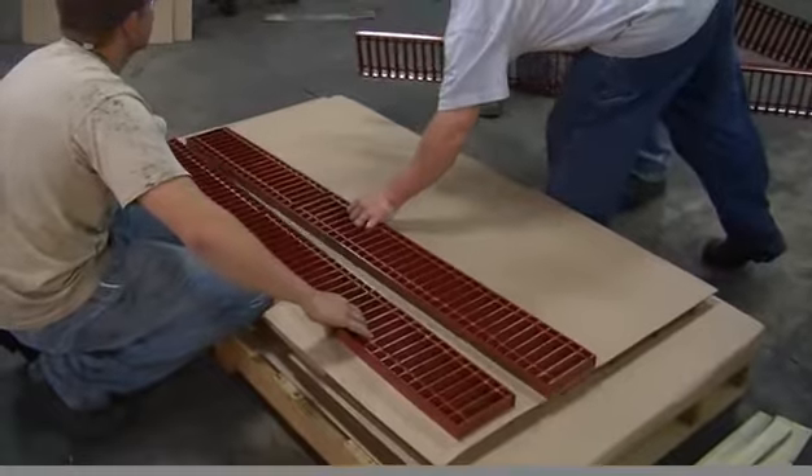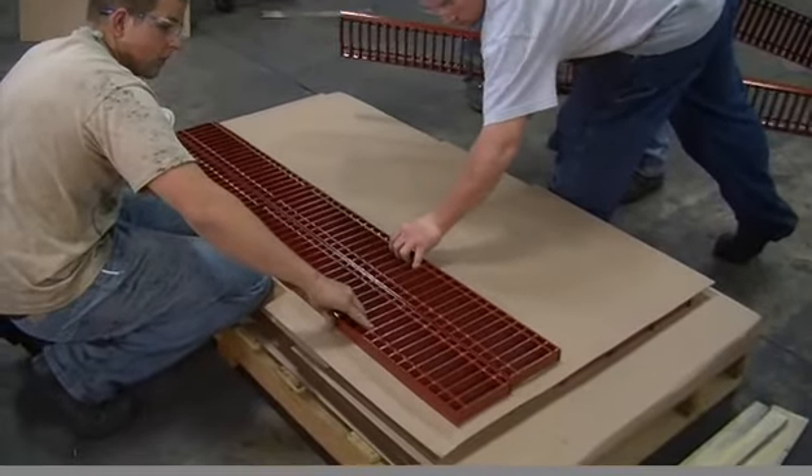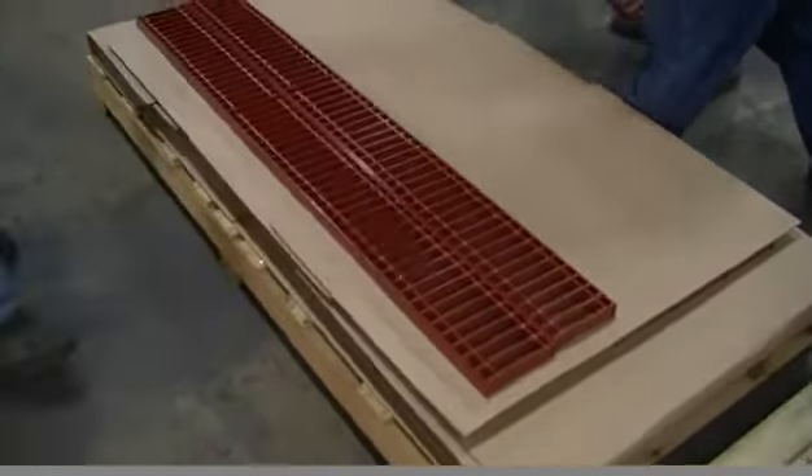Once out of the furnace, the product cools and it's taken off the conveyor system and packaged for shipping to the customer or job site.